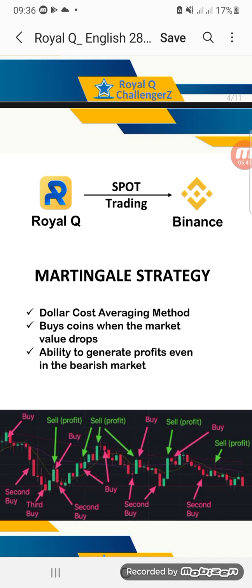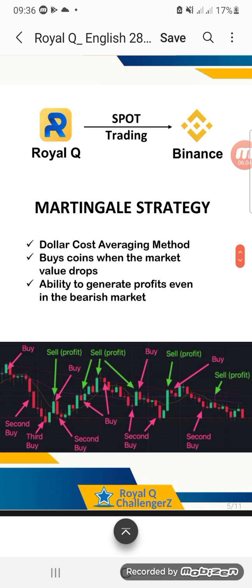On Royal Q, we have several strategies that you can select depending on your preference, but all strategies work the same. It will depend on which one you like and also your capital determines which strategy suits you. We have the dollar cost averaging method, which buys coins when the market value drops — with the ability to generate profits even in a bearish market.